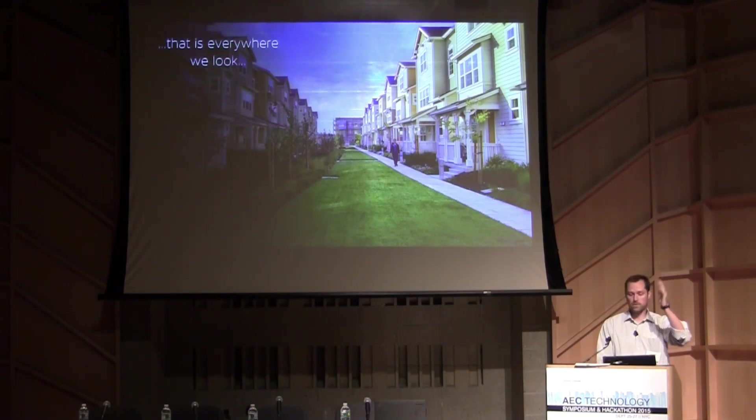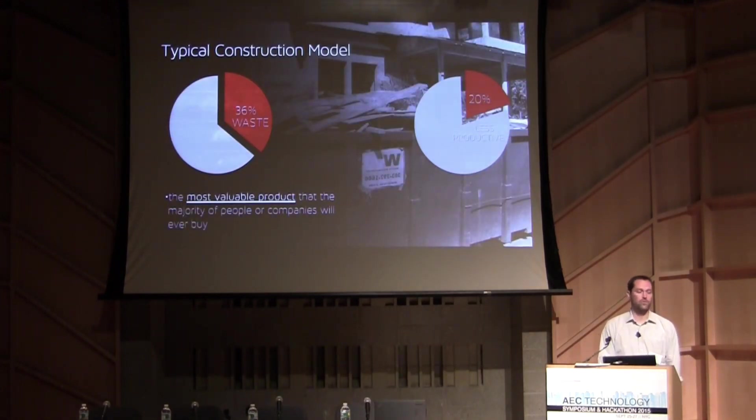That post-and-beam mindset is pretty much everywhere you look. If you think about a house constructed 100 years ago and one constructed today, it's virtually the same. In what other realm of technology would we accept no movement forward in 100 years? There's some building science that's accelerated, but really it hasn't moved greatly forward.